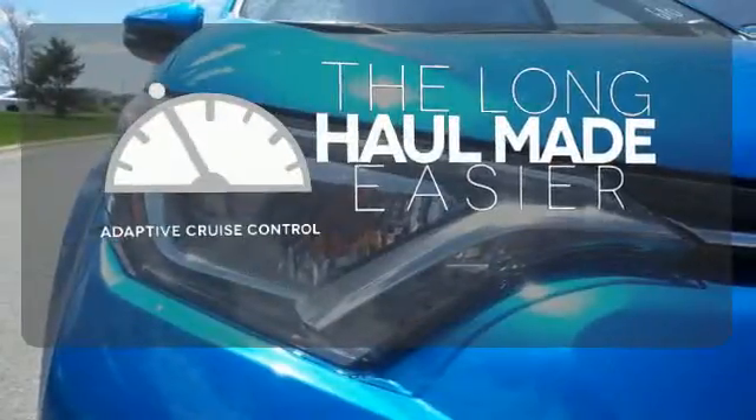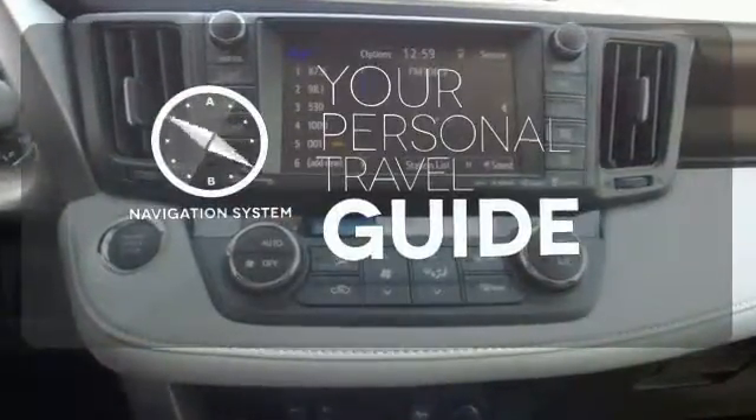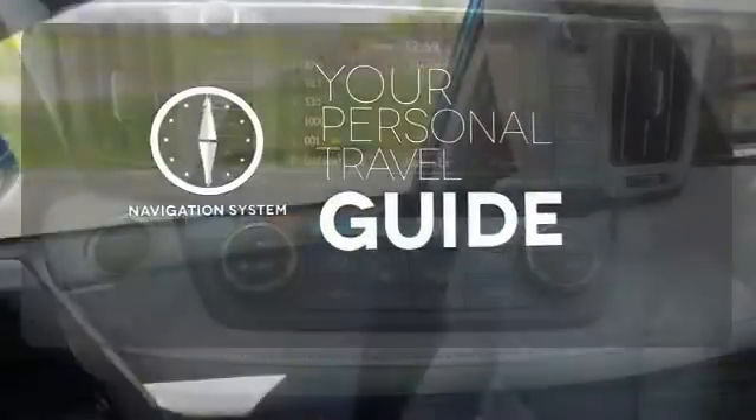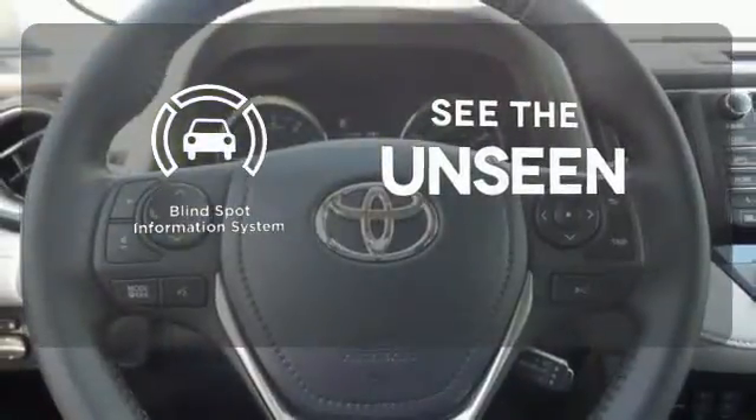Adaptive Cruise Control reads traffic in front of you to keep proper distance. It comes with a navigation system to easily guide you to your destination. Negotiating traffic has never been easier, thanks to the blind spot indicator.